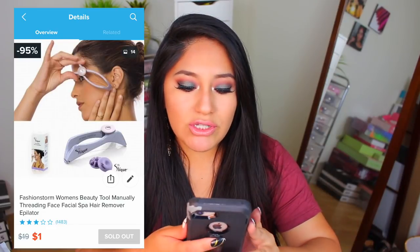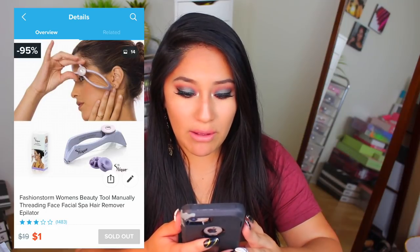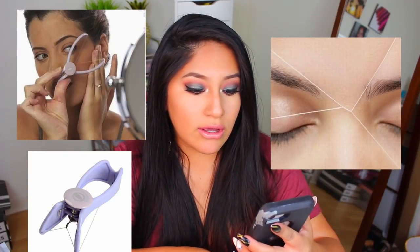And finally, the thing I was most excited for: Fashion Storm Woman's Beauty Tool Manually Threading Face Facial Spa Hair Remover Epilator. It looks really, really cool and works along the same lines as threading, if you've ever had your eyebrows threaded. I thought this would be really cool because it's a machine that does it for you — you don't have to worry about angling and all that stuff.